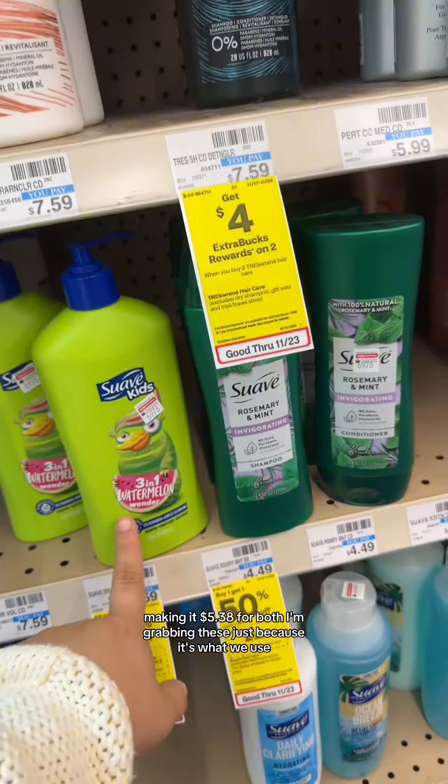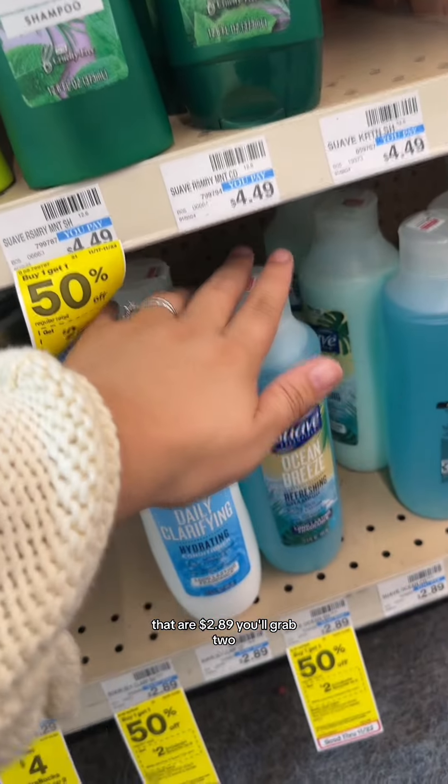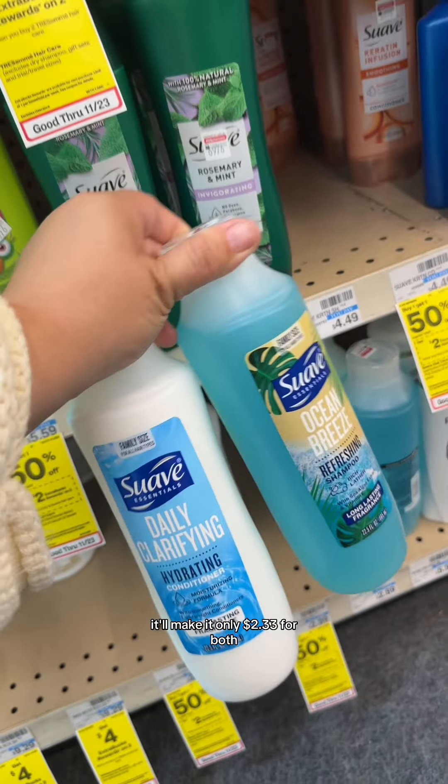I'm grabbing these just because it's what we use, but if you want a cheaper option, you can grab these right here that are $2.89. You'll grab two, no coupons needed, and after those $2 in extra bucks, it'll make it only $2.33 for both.